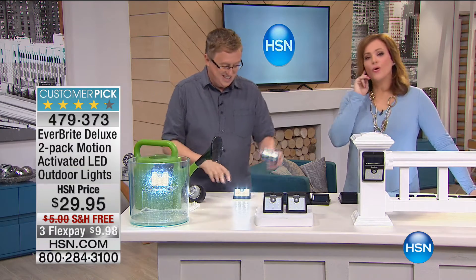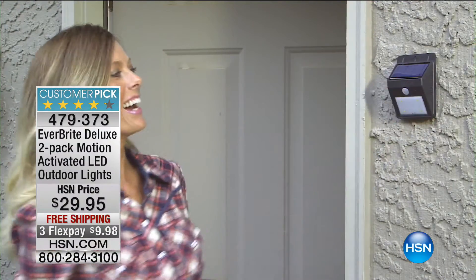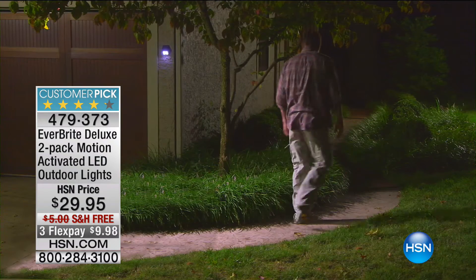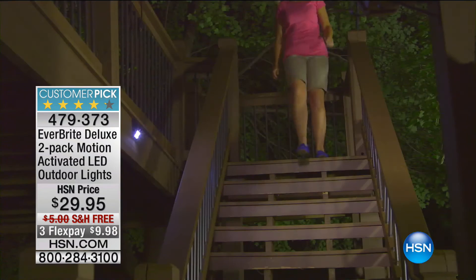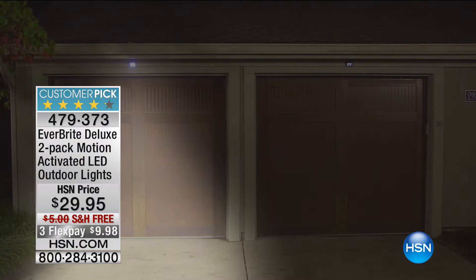These became a customer pick. A lot of us have been let down by solar lights before — wishing they were a little brighter. These became a customer pick, which is really nice, and I love that it's this sleek design — not a big giant thing. I don't need to hire anybody; I can put this up by myself. If I want to get a little fancier, I can use the hardware that's provided, because you do get screws and brackets included. Item number 479-373, customer pick — read the reviews, coming on free shipping. FlexPay is really important because a lot of people are picking up more than one set today. At $9 FlexPay, I could buy three sets here for about $29. Only at HSN.